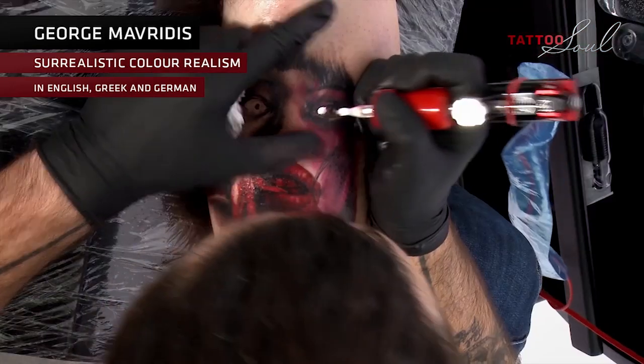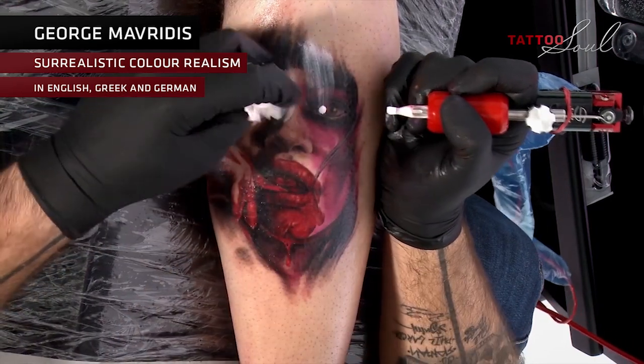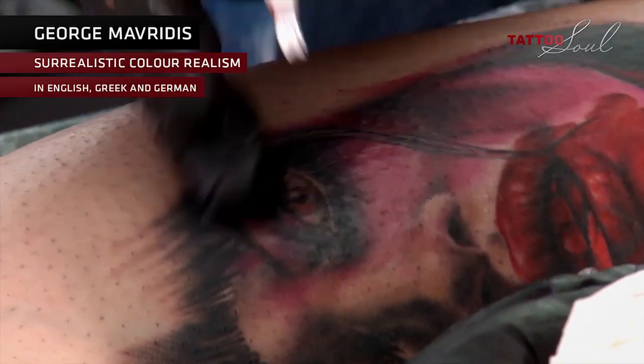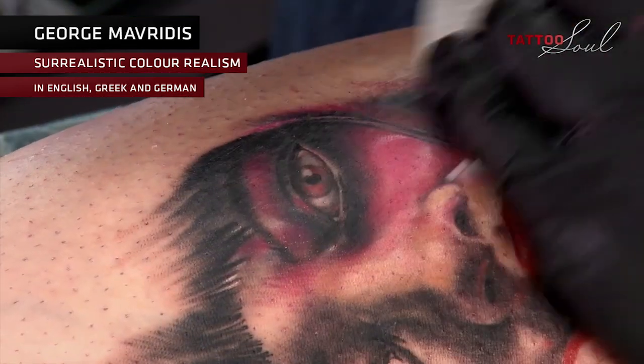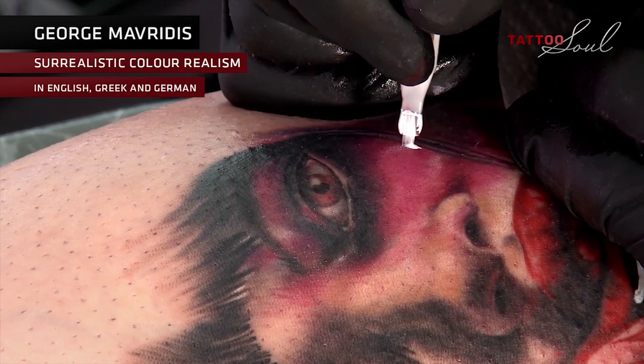George Mavridis — surrealistic color realism. I'm now trying, according to the warm-cold concept, to express the fear and the horror within the right eye with some red. Now I'm doing a few highlights with an intense and a light white.